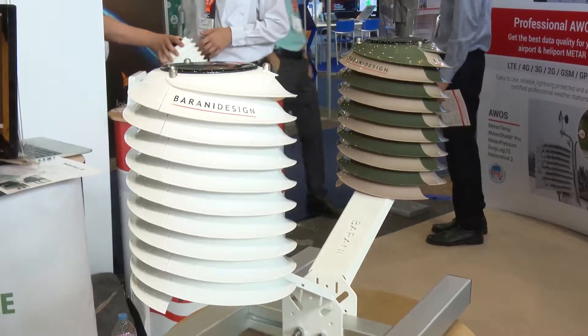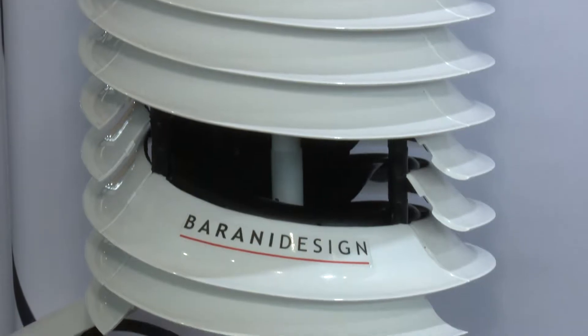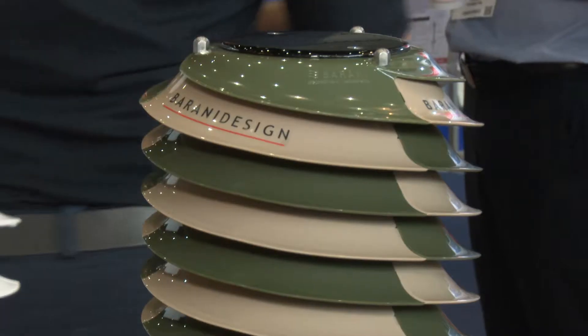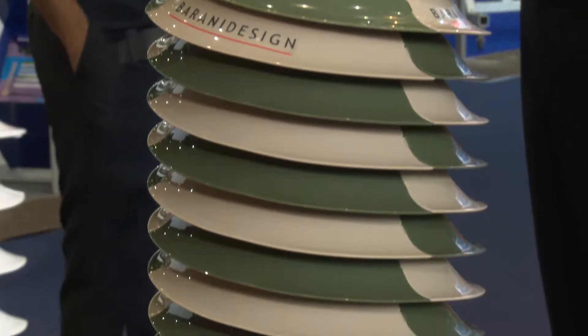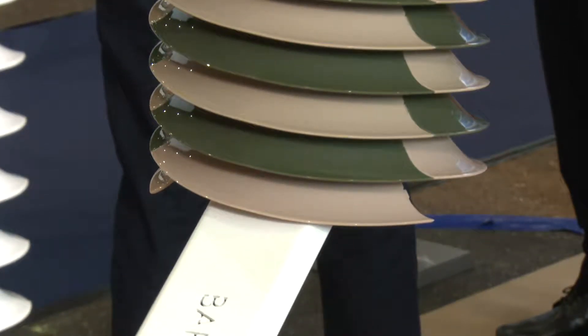And tell me more about the designs and what makes them unique with these products? The design of especially the helical radiation shield is unique in the fact that it allows free air flow to the sensor while at the same time protecting the sensor from 360 degrees of solar radiation,